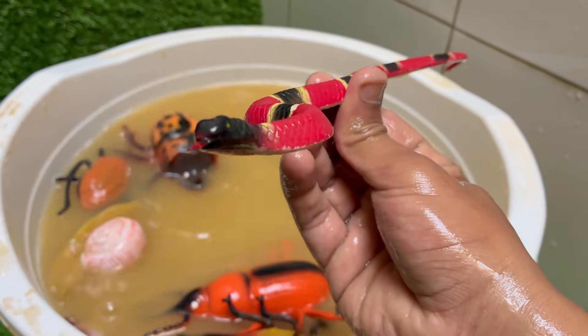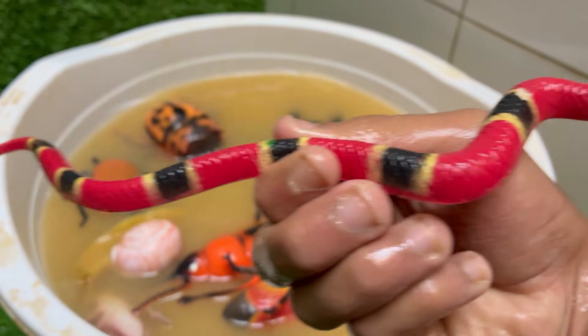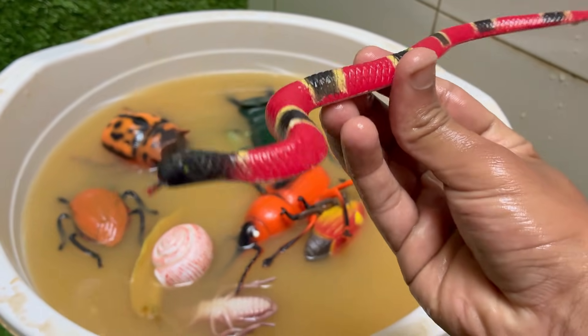Snakes live in forests, deserts, oceans — like sea snakes — and even urban areas.